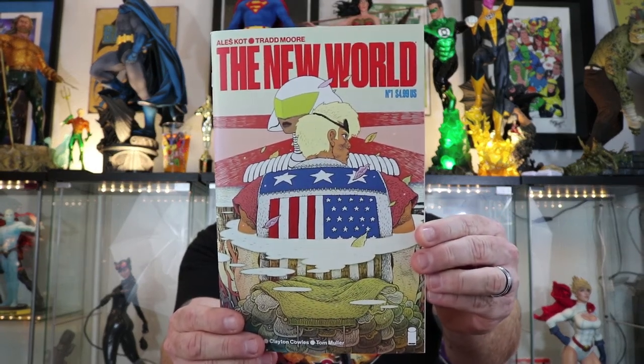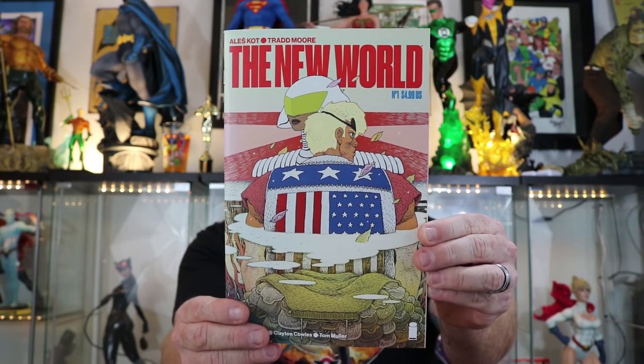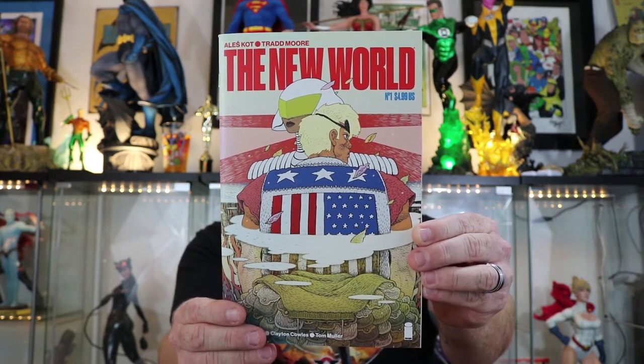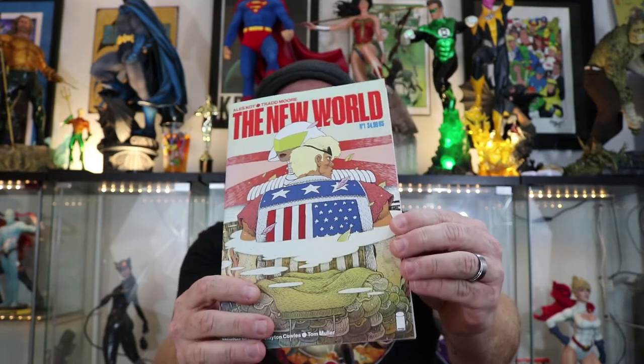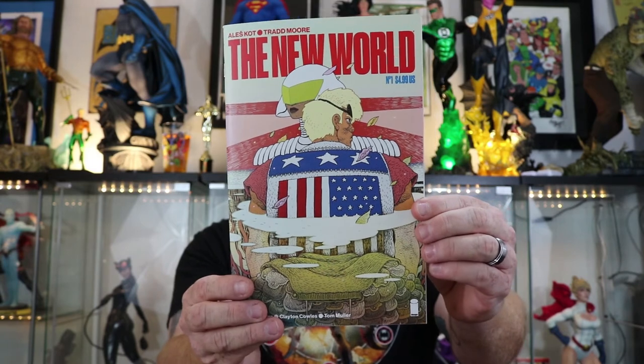I thought this was really cool — The New World. It's incredibly preachy, as you can tell. It's a lecture book, but it's very thick and it's got incredible artwork by Tradmore. I just like to look at it — it's like five bucks, but it's thick as heck. If you're a fan of art, this worked for me. A little preachy, you know — just telling me how vegan they are. It's basically a vegan book, but the art's so beautiful, I don't care.